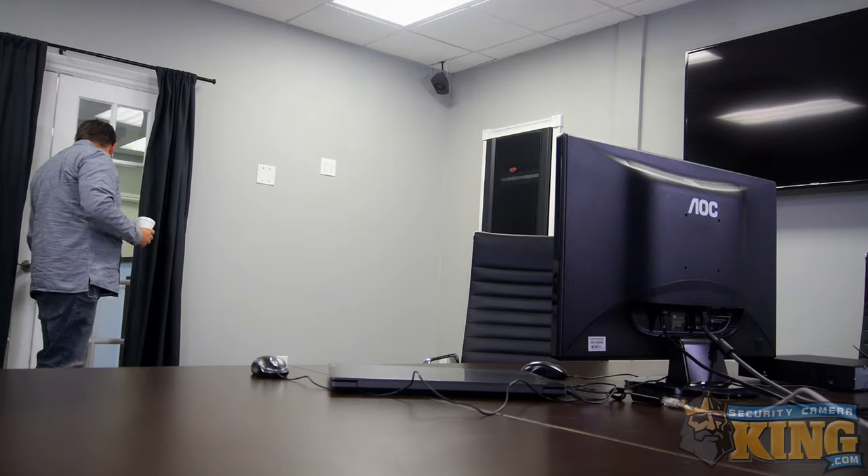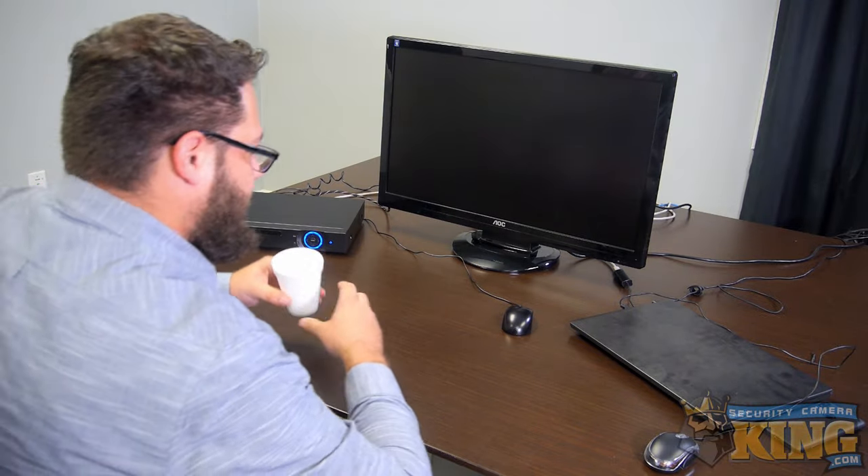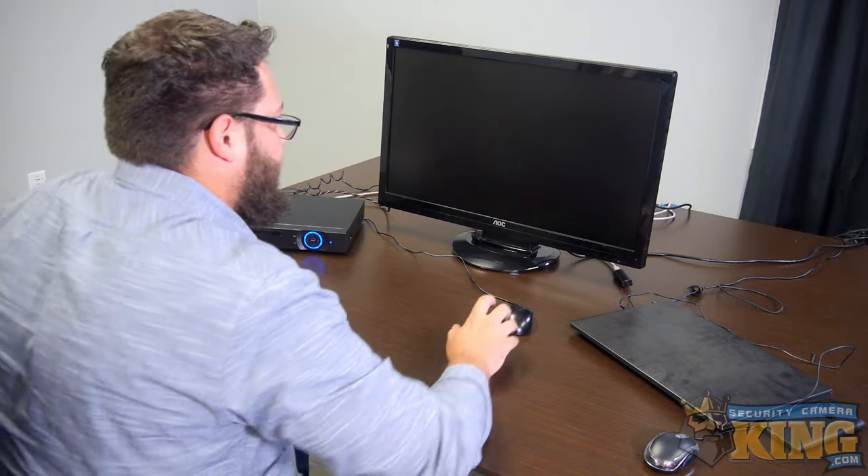All right, time to check last night's footage and see if anything interesting happened. The screen's not coming on — funny, it was working fine last night. I can't see anything.